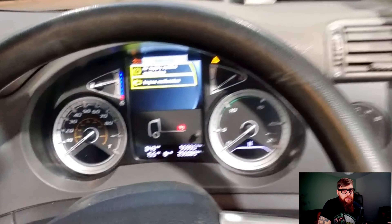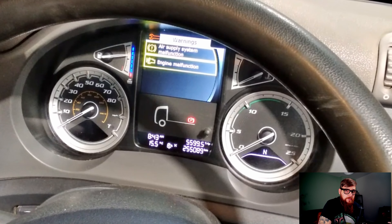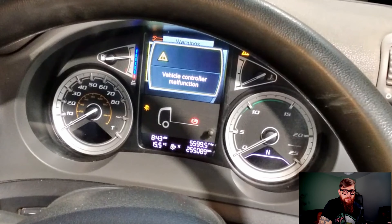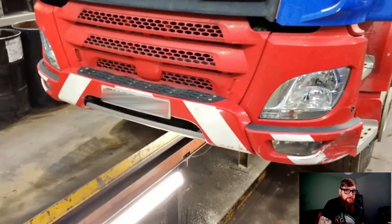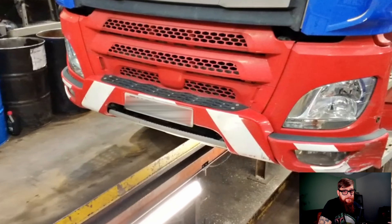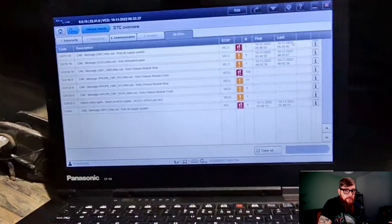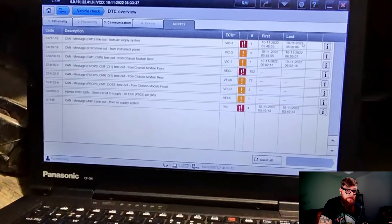In this week's video we have some really odd problems going on: air supply system malfunction, engine malfunction, and just to make things even more interesting, vehicle controller malfunction. This light comes on and goes off at random times, which seems to cause the vehicle lights to come on and go off. This is a safety feature, but more on that later. With Davey plugged in we can identify the fault codes in more detail, with CAN timeouts from both the front and rear chassis modules.